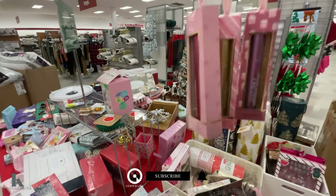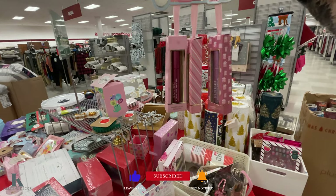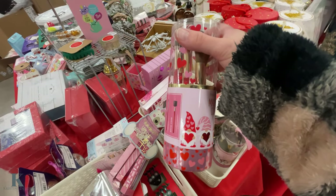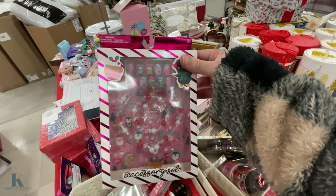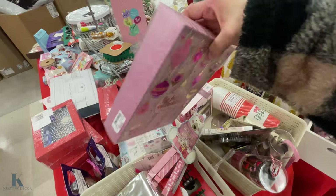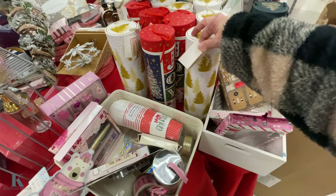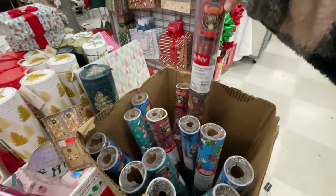Cute little makeup trio for $4.99, so that's going to be marked down. These little brush sets are cute. This cute little nail and jewelry kit for your doll. This one is a lip balm collection. And this one is $6.99, marked down 50% off. These nice wine holders and some wrapping paper.